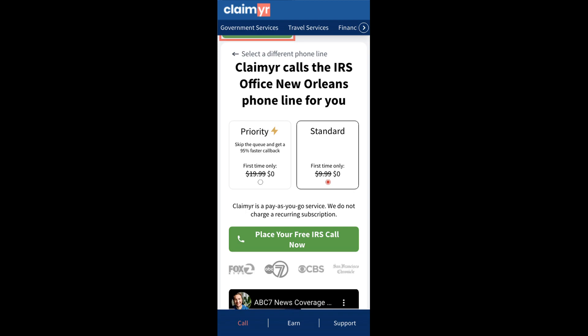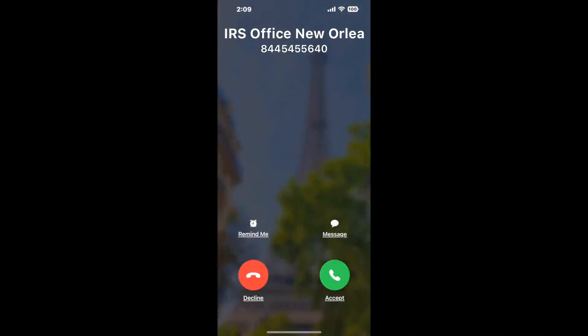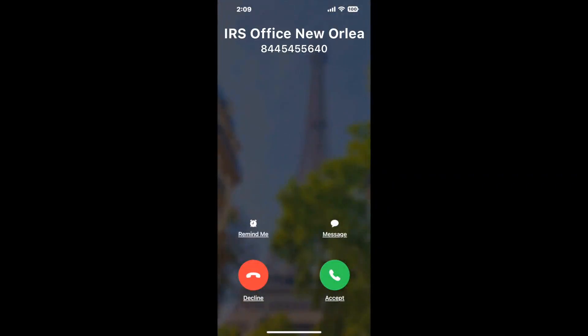Claimer can automatically call any phone line for you. It'll connect you directly to a human at IRS Office New Orleans. It dials the number and stays on hold for you while it waits for an agent to take the call.